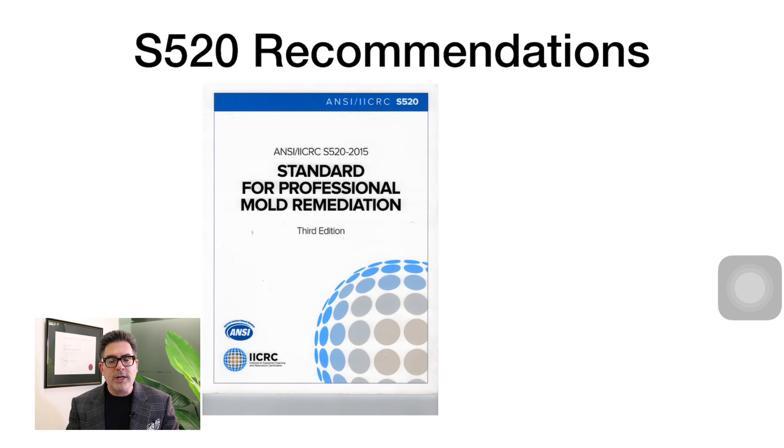I often refer to the S520, which is the standard for professional mould remediation. It highlights all the different routes of exposure to mould spores, hyphae, and MVOCs. This presentation is not just for people doing mould remediation but also for occupants and stakeholders who use the building. Everything applicable to those undertaking remediation is also applicable to you, to minimise your exposure when going in and out of your own property before it is remediated.